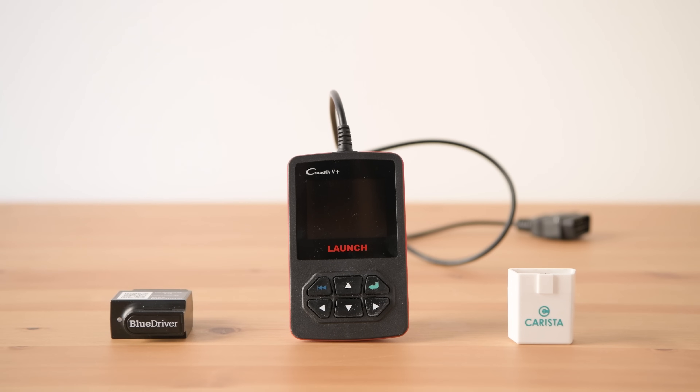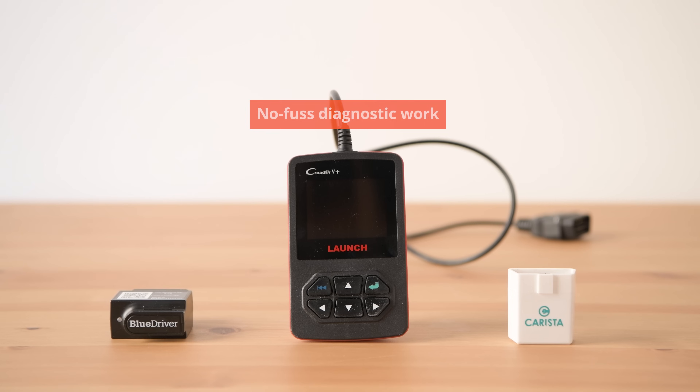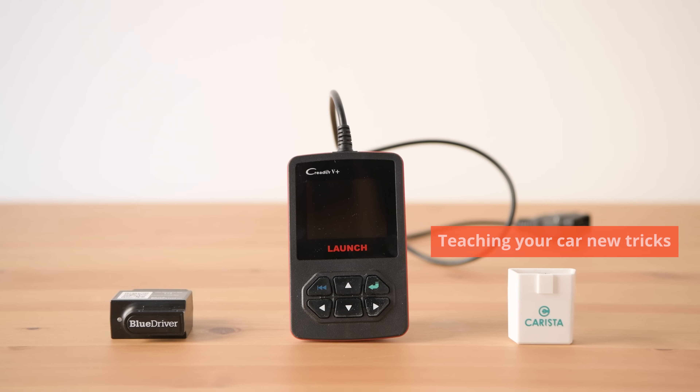We found three top picks: one for advanced smartphone scanning, one for no-fuss diagnostic work, and one for teaching your car new tricks.